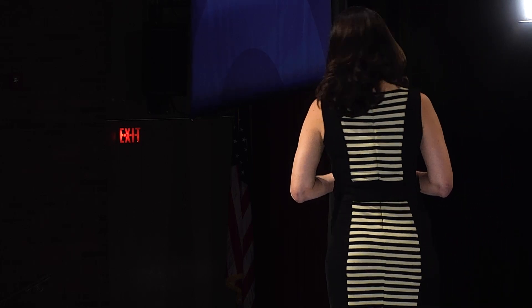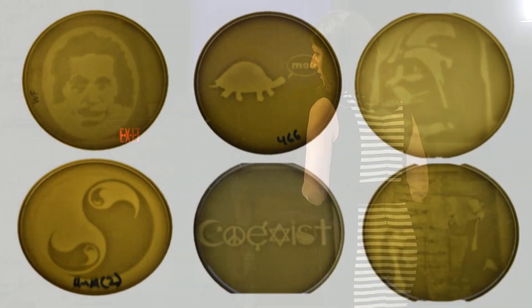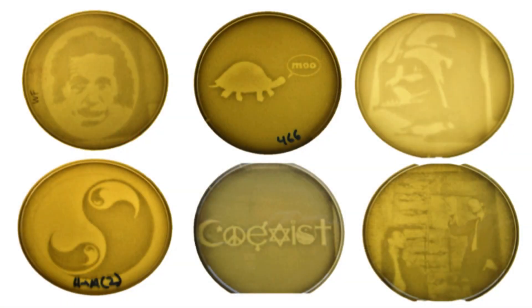Here are some of the images that my MIT undergraduates developed using this living photo system. But really, why should they have all the fun? What would you build with a living photograph? What would you take a photo of? Maybe a diving board. Or maybe a kayak. Or maybe a poop emoji.